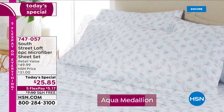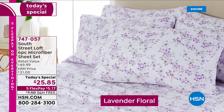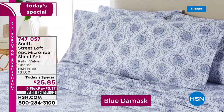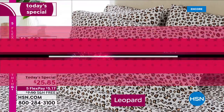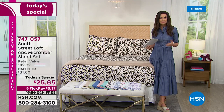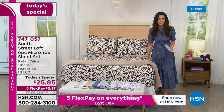We have brand new prints — six prints. Cherries, aqua medallion, it is so crisp and beautiful. The lavender floral is speaking my name, and then we have honeybee and blue damask. So we've got whimsical, classical like that leopard — a little bit sexy, a little bit of fun, a little bit flirty. Time to get brand new sheets. These are microfiber sheets from South Street Loft.